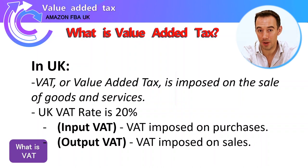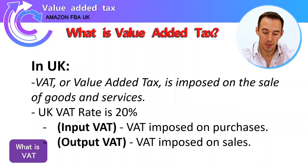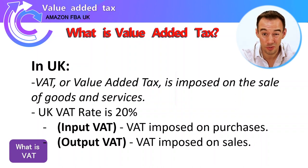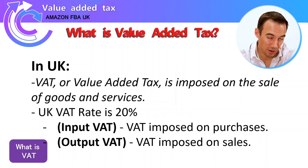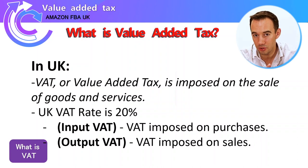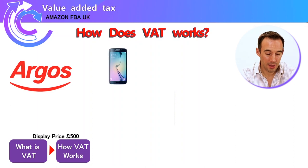Within the UK, that tax rate is 20% — that's the rate of tax added on top of a product. There are two things to understand: input VAT, which is the VAT imposed on purchases, and output VAT, which is the VAT imposed on sales. Generally speaking, whenever you buy anything you're paying that 20% on it, and whenever you sell anything you're also paying that on it.